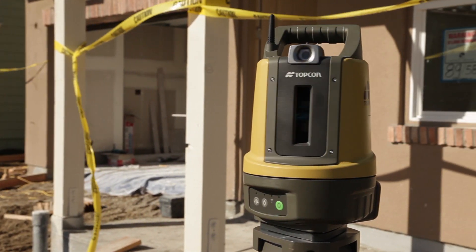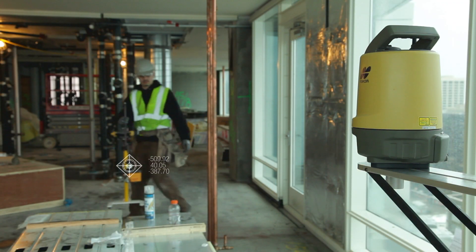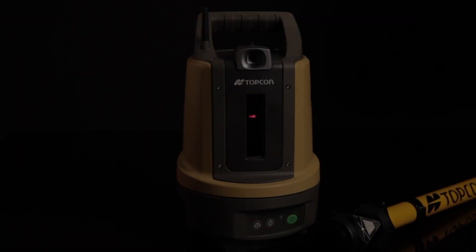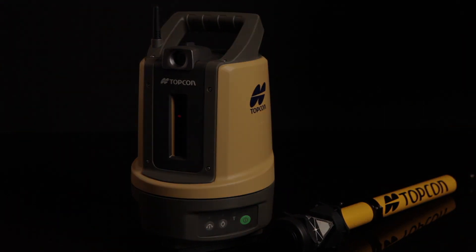Topcon is announcing not only a groundbreaking design, but a whole new way of working. Topcon's BIM 3D solution, the LN100 — a totally new solution for construction layout. Only from Topcon.